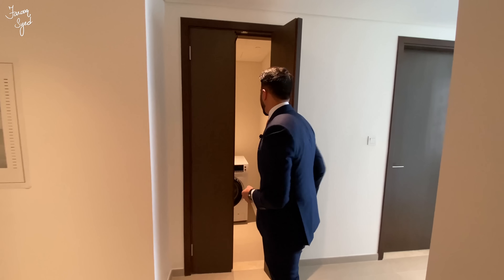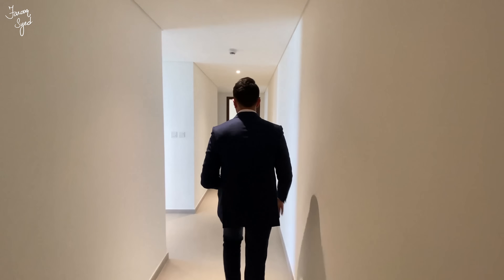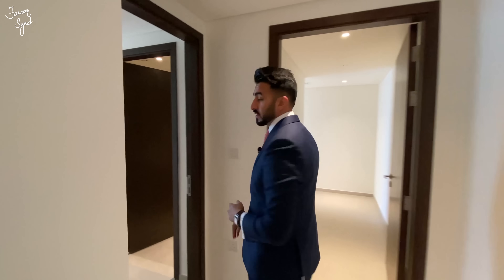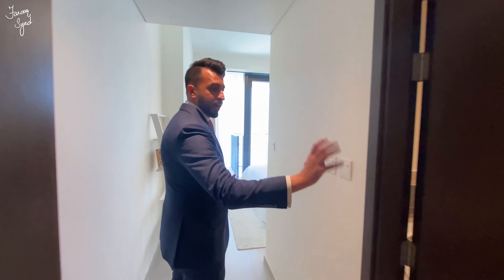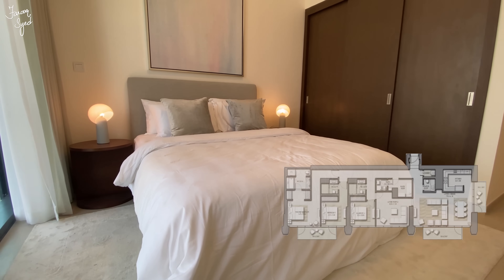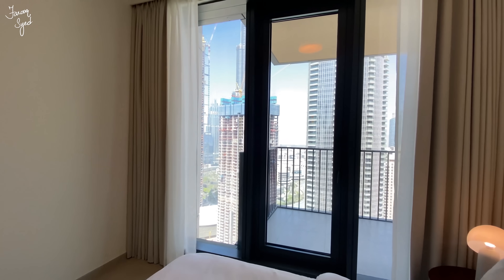Over here on the right we have the maid's room, which could be used as a maid's room or a store room — it has its own bathroom as well. Before we go to the rest of the bedrooms, we have our closet for the washing and dryer machine and a powder room, which is your guest bathroom. This hallway leads us to the remaining two bedrooms. We have the master bedroom here but let's start with the first bedroom. Just as we enter, we have our bathroom here on the right.